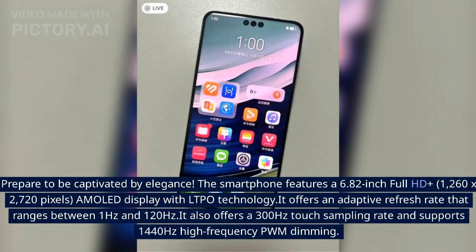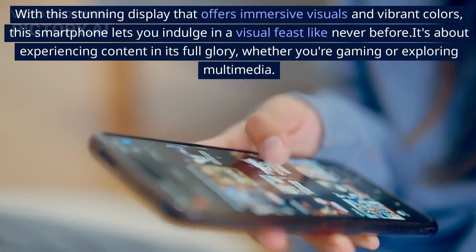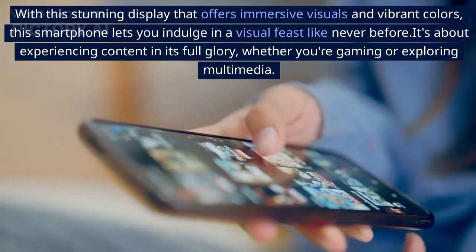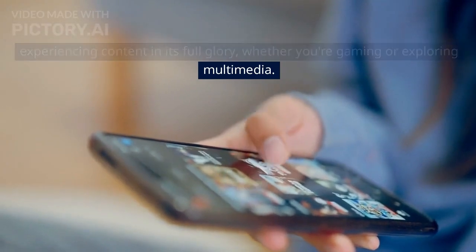Prepare to be captivated by elegance. The smartphone features a 6.82-inch Full HD+ (1260x2720 pixels) AMOLED display with LTPO technology, offering an adaptive refresh rate ranging between 1Hz and 120Hz. It also offers a 300Hz touch sampling rate and supports 1440Hz high-frequency PWM dimming. With a stunning display delivering immersive visuals and vibrant colors, you can indulge in a visual feast — whether you're gaming or exploring multimedia.